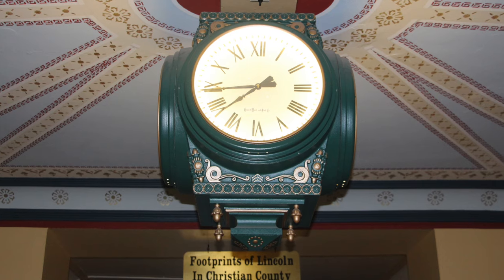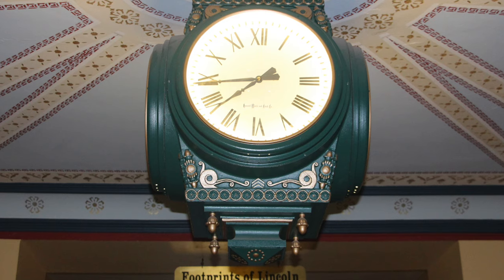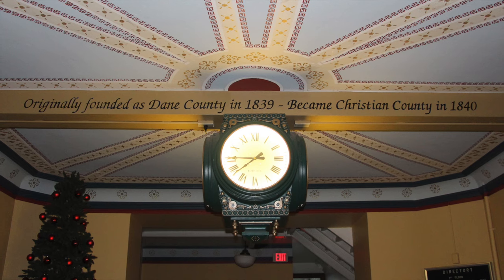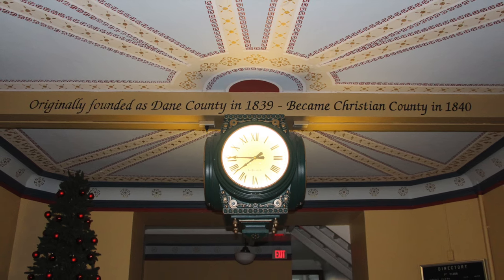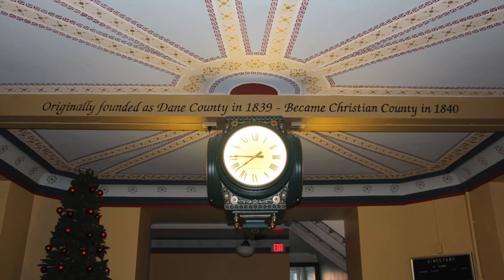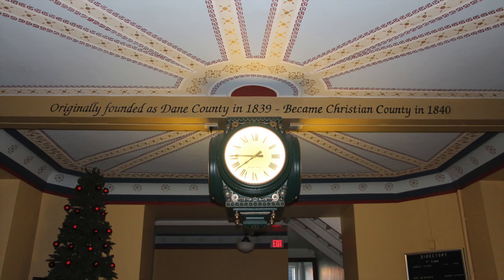This courthouse that we are in now is the county's architecturally most significant building. It was built in 1902 and is therefore now 113 years old. The slave clock does not have a common master clock, but rather its master clock is the tower clock. It has four faces, so there are four slaves inside it being given signals by the tower clock. It's electrically operated, as they were at the turn of the century, and is a very, very nice feature in this building.